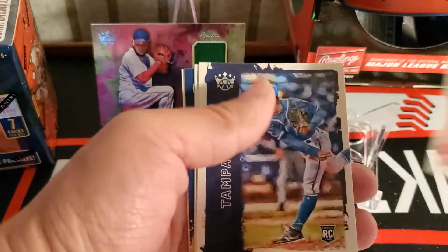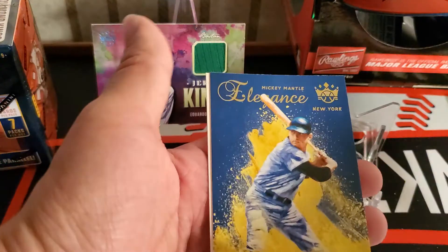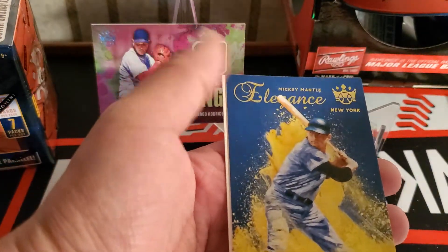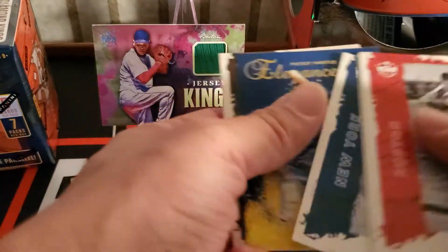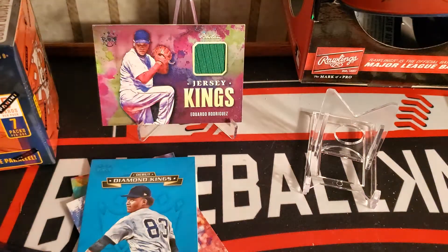Now we have Cronin, Luis Patino, Gehrig, Elegance Mickey Mantle — pretty cool — and Orion Weathers. Two to go in this little blaster, I'm going to open one more.